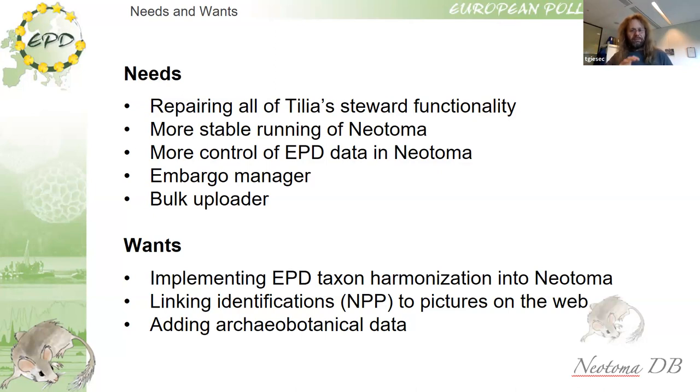Europe is a continent with a long history and much information was gathered in an archaeological context. I believe that the archaeobotanical databases in Europe have many different metadata types that Neotoma currently does not cater for. This would be on the wish list: to explore how Neotoma can be expanded to also accommodate these data types. That is my presentation — thank you very much.